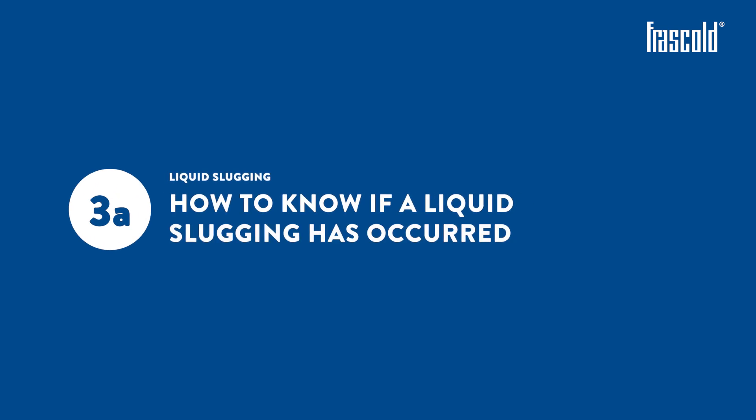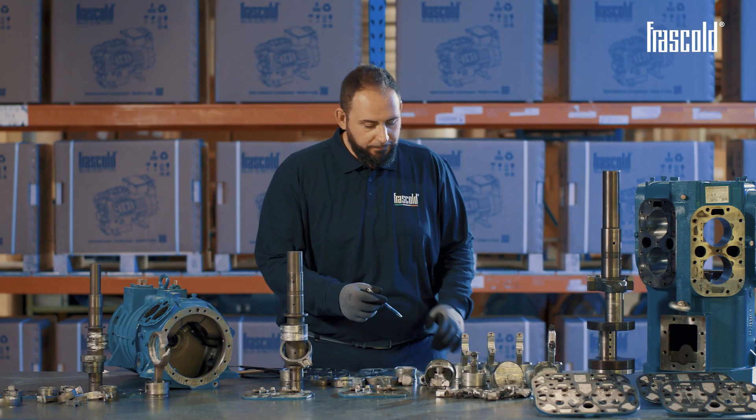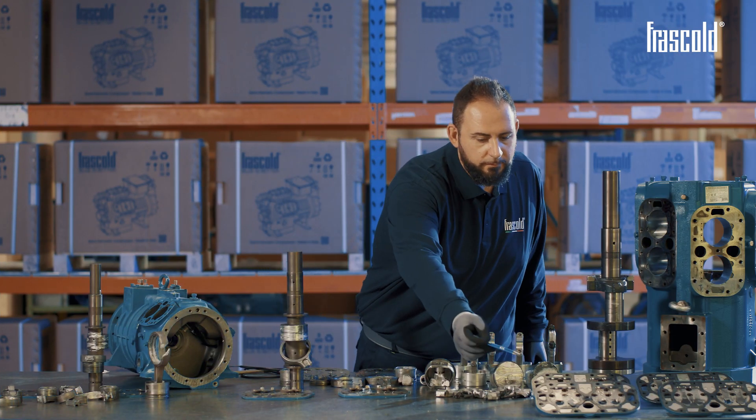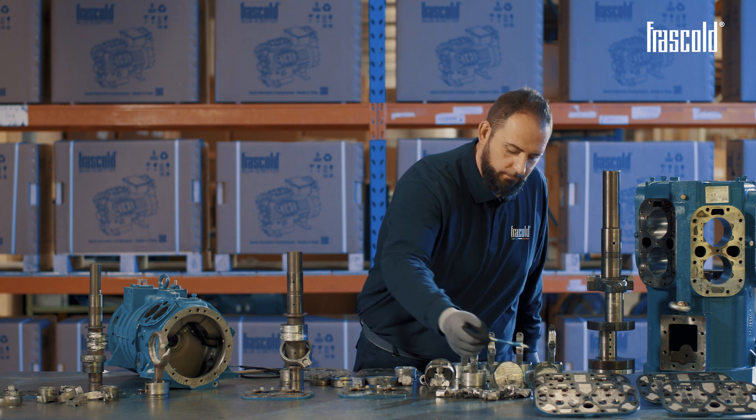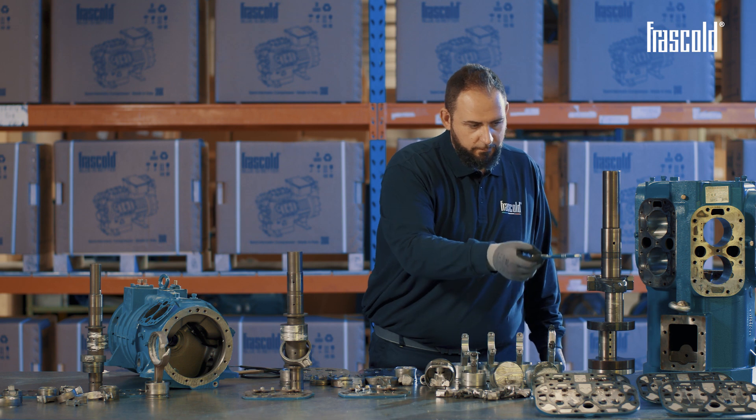Liquid slugging. How to know if a liquid slugging has occurred? Liquid slugging has a very important effect on all compressor components, such as connecting rods, pistons, crankshaft, valve plates and cylinders.